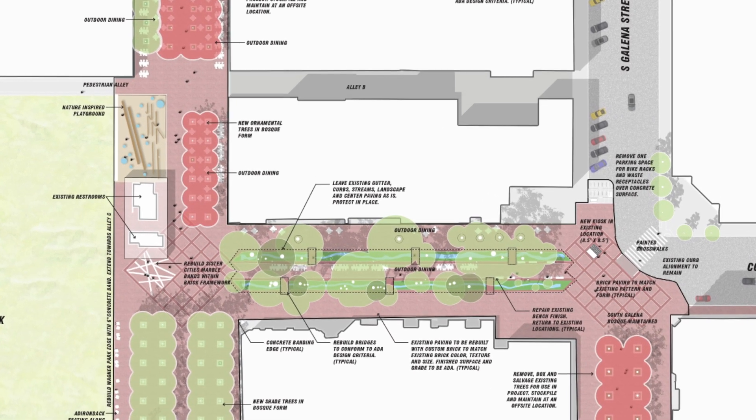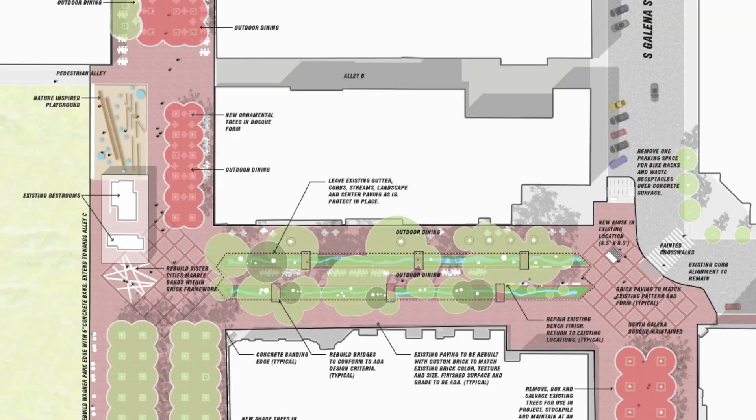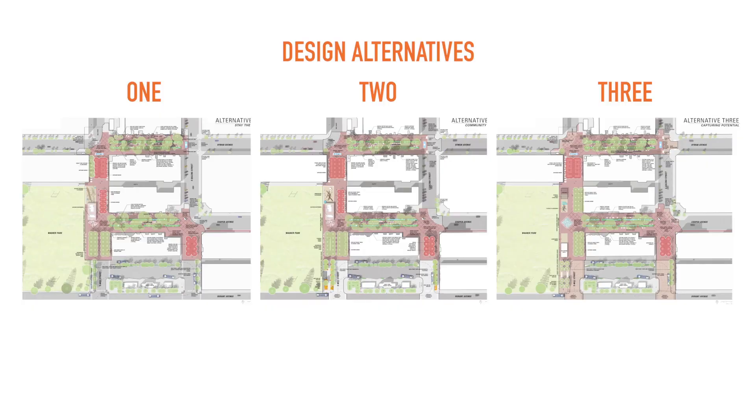We will work to combine the best aspects of each plan and the best strategies of each plan into the preferred alternative. In each alternative and at each entry point into the mall, bike parking areas have been accommodated. These have been planned to reduce the number of bikes on the mall.